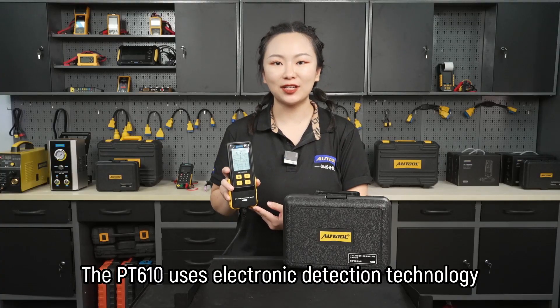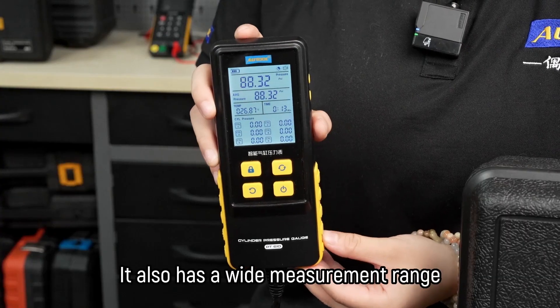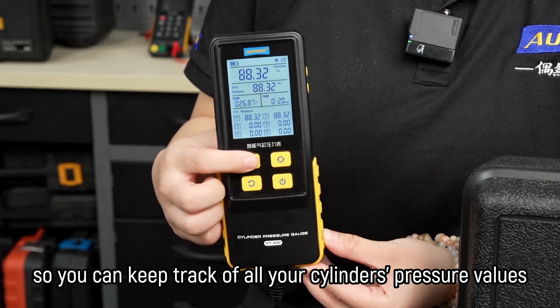The PT610 uses electronic detection technology, giving you precise pressure readings accurate to 2 decimal points. It also has a wide measurement range and can save up to 6 different cylinder pressure data, so you can keep track of all your cylinder's pressure values.